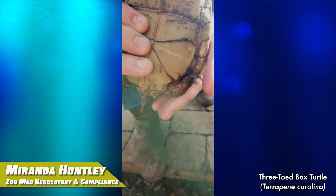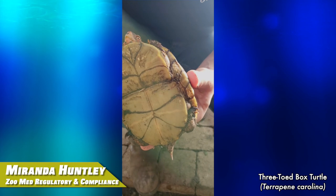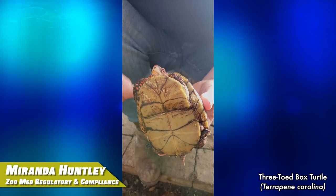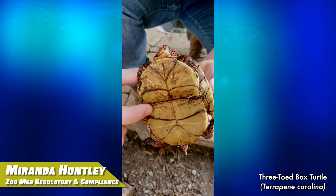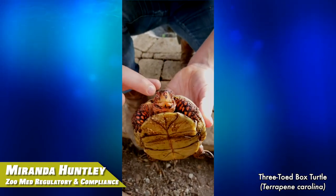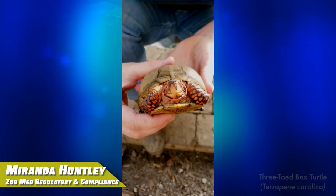Since they're box turtles, they have the ability to hinge completely — go into their shell completely with this hinge that's on their bottom portion of their shell — and it will close up completely and they can retract into it.